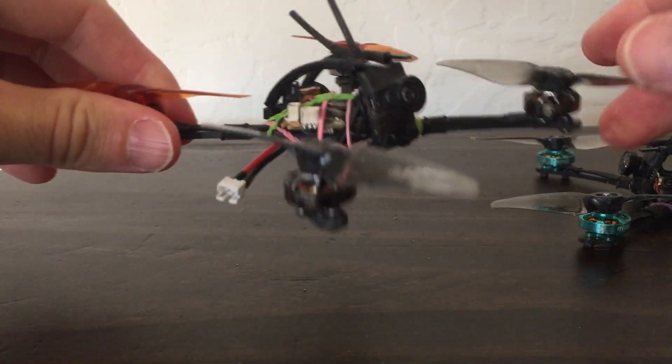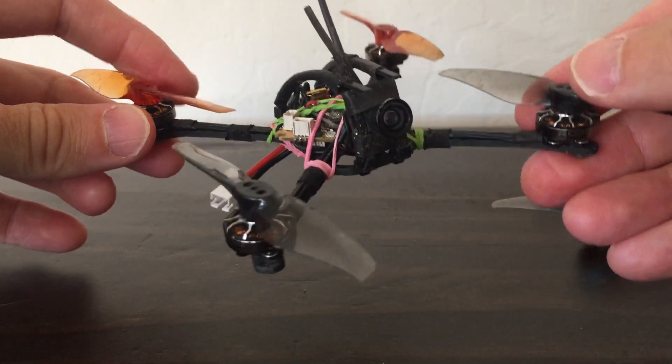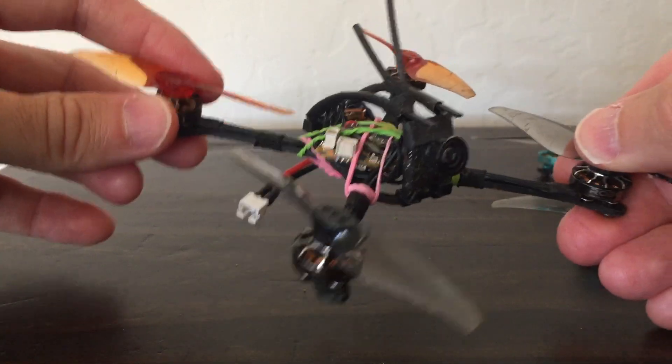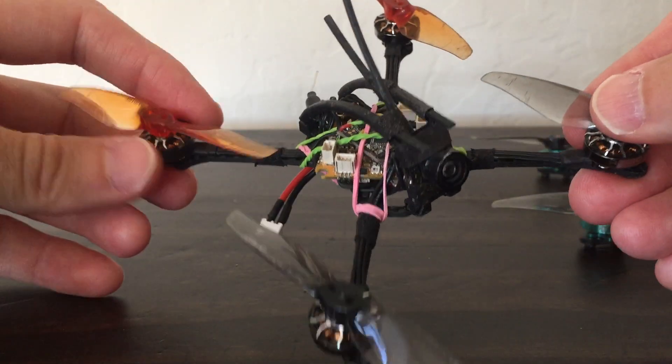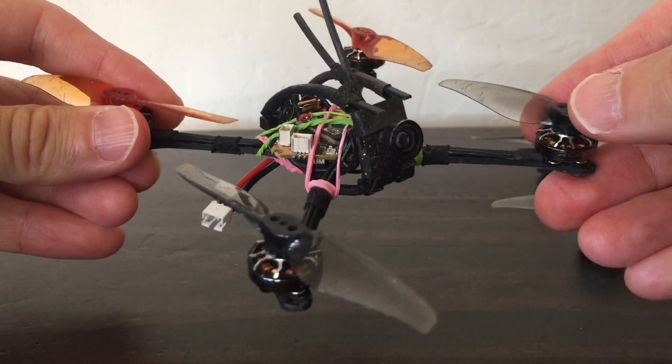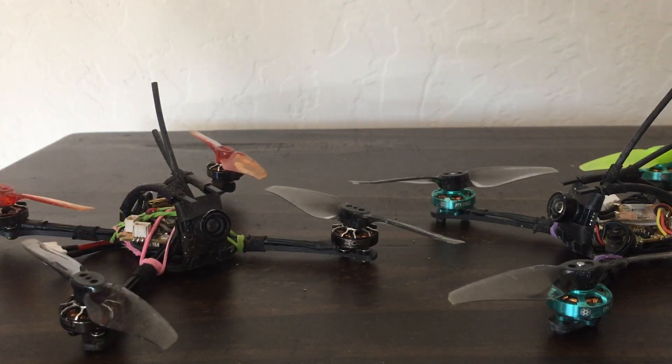If you're looking for that responsiveness on the sticks — just like when you put in an input on the stick, it just goes — it's wild, it's mind-boggling. But it's a decision about preference.